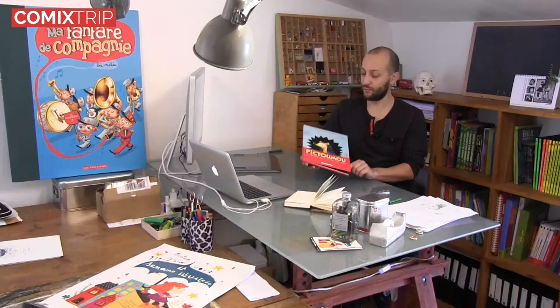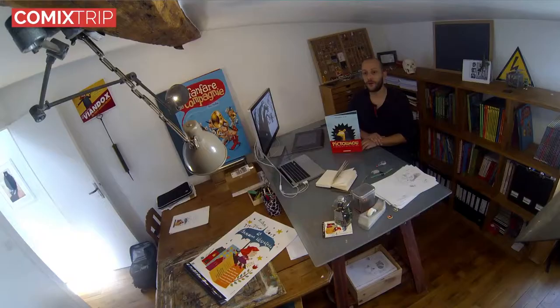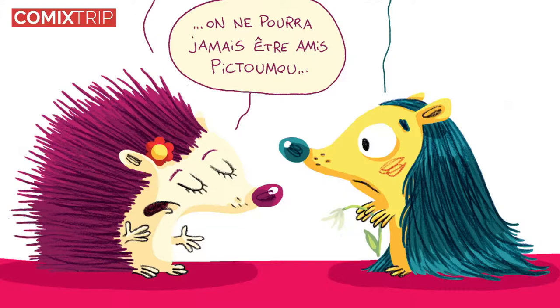On va parler cette semaine de Pic to Moo, le hérisson qui a les pics tout mous, qui est mon quatrième livre aux éditions des 400 coups. Je l'ai co-écrit avec Alexandra Nerodo. Pic to Moo, c'est l'histoire d'un petit hérisson qui a malheureusement les pics tout mous et qui aimerait bien, pour séduire la belle Maya, qui est une vraie hérissonne, trouver un moyen pour avoir de vrais pics et ressembler à un vrai hérisson.